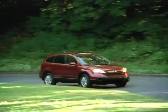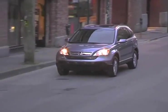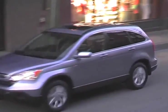Consumers looking at the new Honda CR-V know that it comes with a fuel-efficient engine and spacious seating, making the CR-V a great choice for the whole family.